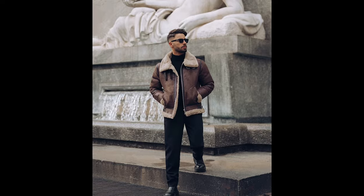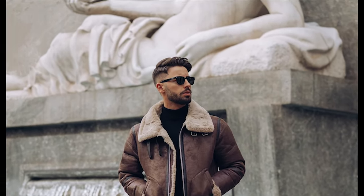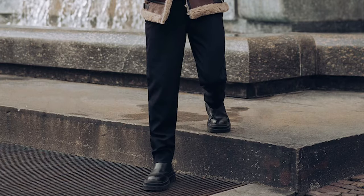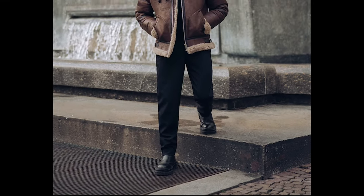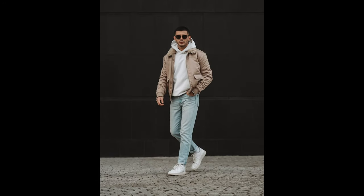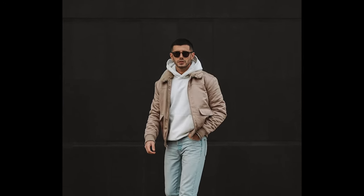Next you can try a white turtleneck sweater layered with a black jacket with black pants and black chelsea boots. Next you can try a white hoodie layered with a tan jacket with blue jeans and white sneakers.